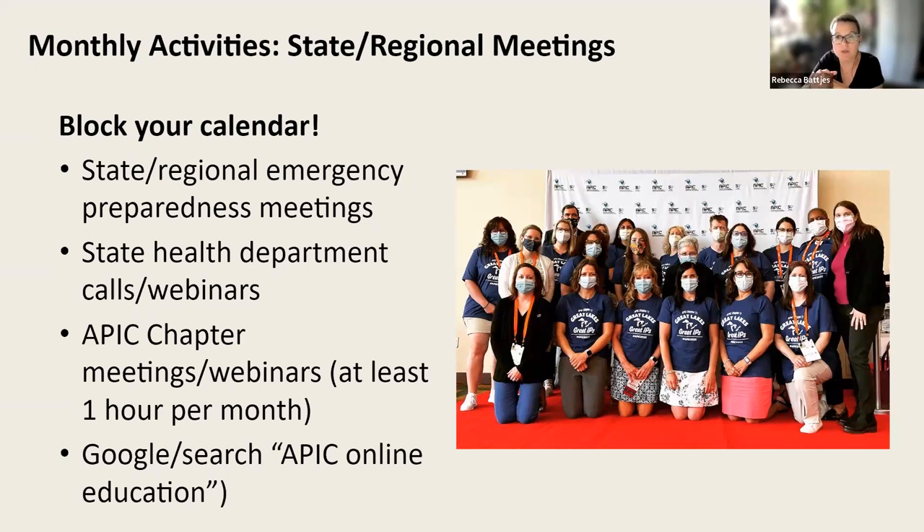I strongly recommend being a member of your local APIC chapter. Turn to someone with experience in your area within your chapter — it doesn't have to be an official mentor program. You want to make sure you're keyed into state and regional calls and webinars happening on a monthly basis, sometimes quarterly depending on what's going on in the community. Also carve out time for APIC chapter meetings and/or webinars, generally at least one hour per month.